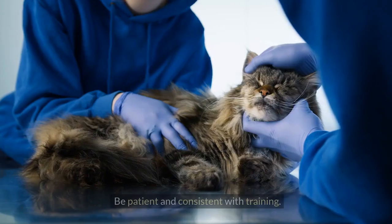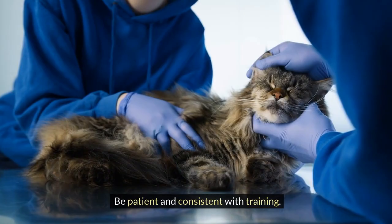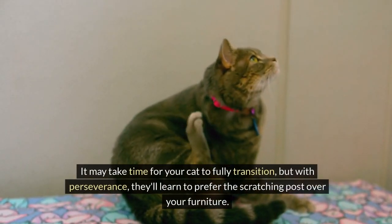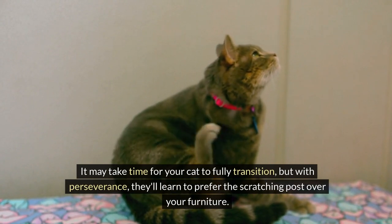Consistency is key. Be patient and consistent with training. It may take time for your cat to fully transition, but with perseverance, they'll learn to prefer the scratching post over your furniture.